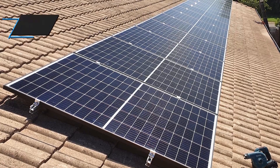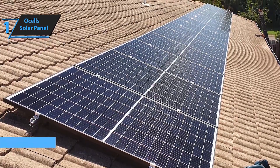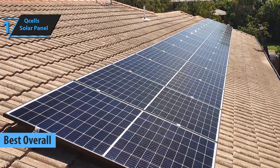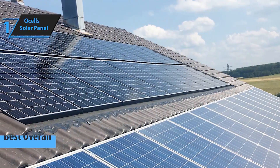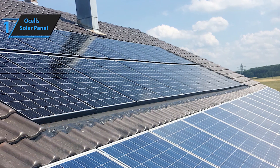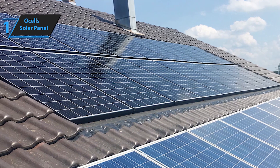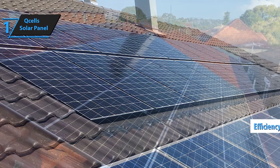And finally, taking the top spot as the best solar panel of 2024 is the Xcel solar panel. Xcel is renowned for their innovative technology and superior performance. These panels offer exceptional efficiency, robust durability, and a sleek design. They are perfect for both residential and commercial installations, making them the ultimate choice for anyone looking to harness the power of the sun.